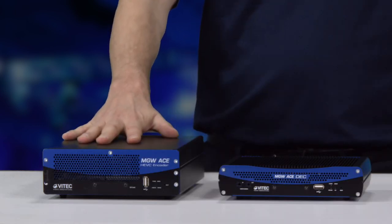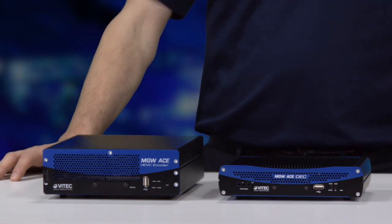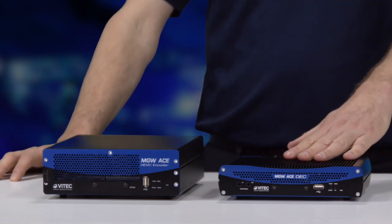Today, I'm going to talk about our latest encoder-decoder pair, the MGW ACE encoder and ACE decoder. You can see right here, we have two boxes. The encoder is right here, the larger box, and then the decoder is right here.